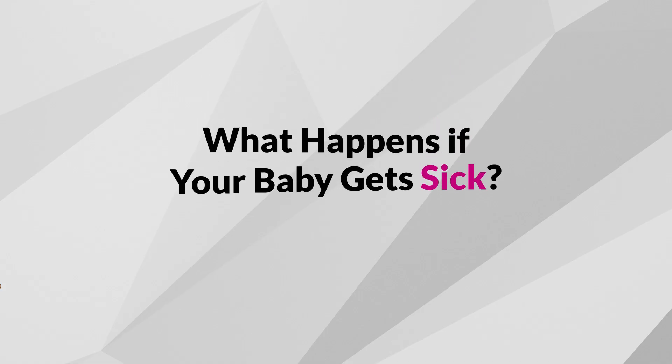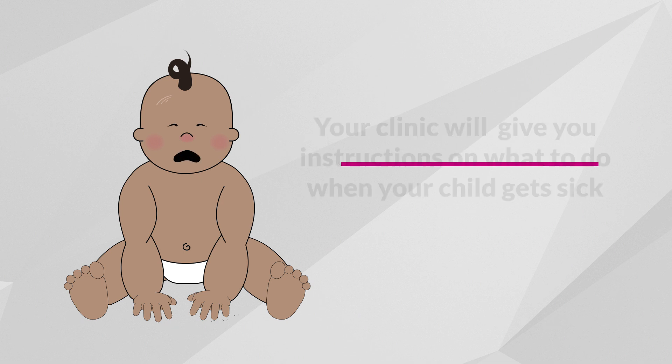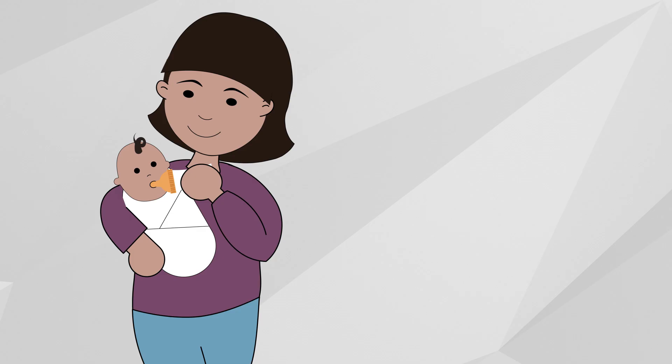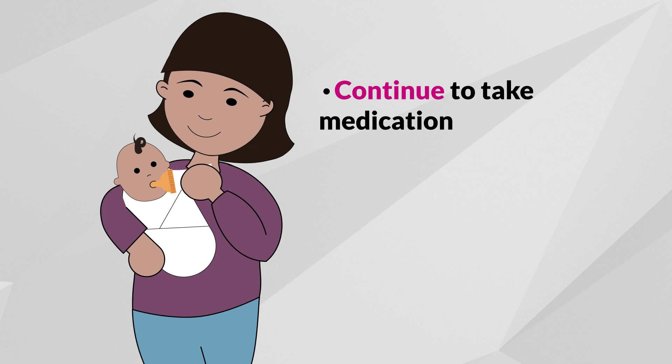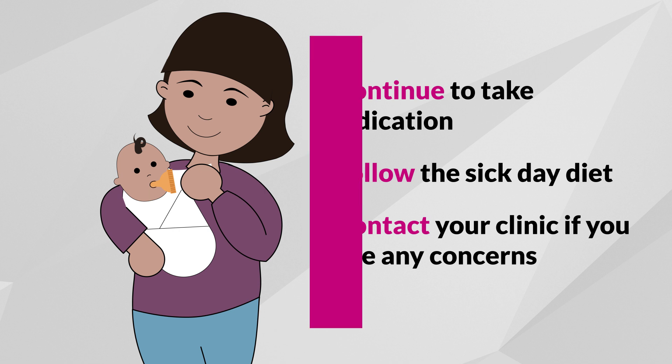What happens if your baby gets sick? Your clinic will give you instructions on what to do when your child gets sick — this is often called a sick day protocol. One of the most important things during illness will be for your baby to continue to take the medication and follow the sick day diet. Contact your clinic if you have any concerns.